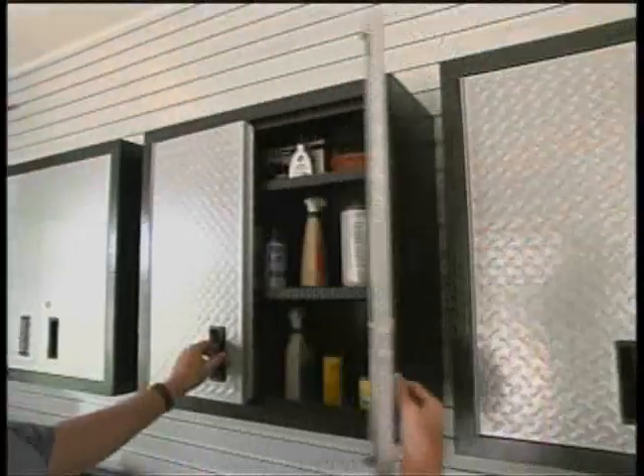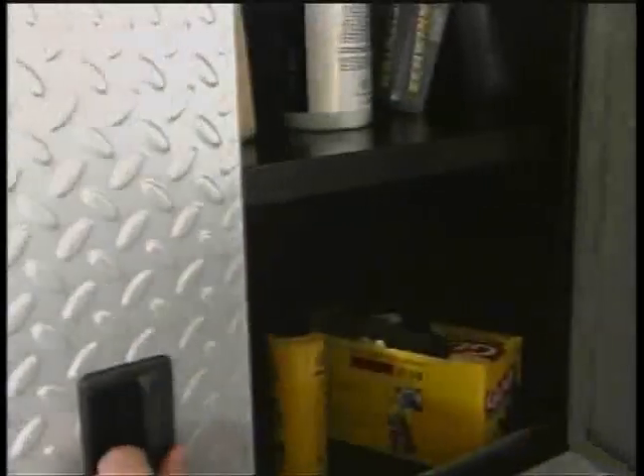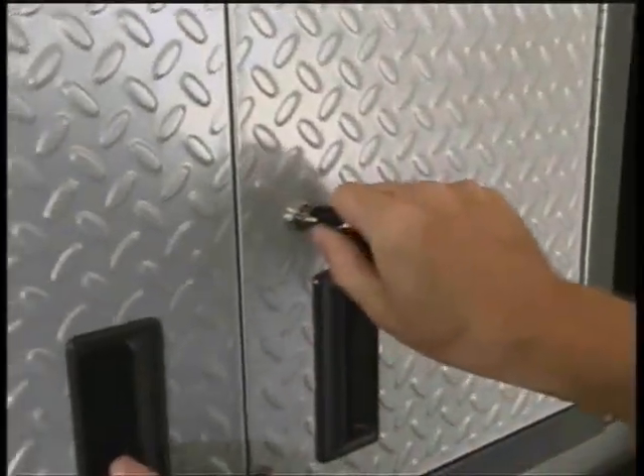With wall-mounted cabinets, gear wall panels, and a modular workbench that is the heart of the system, Gladiator GarageWorks features a rugged tread plate design on all of its different modules.